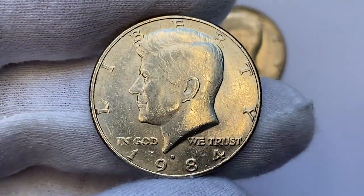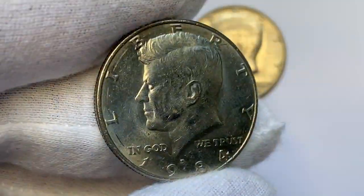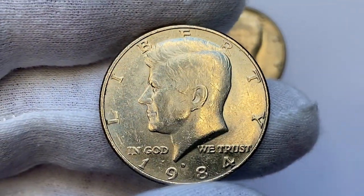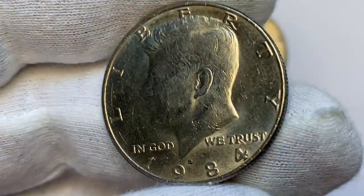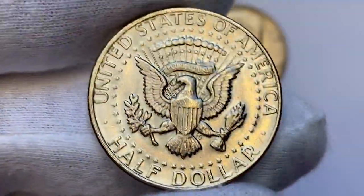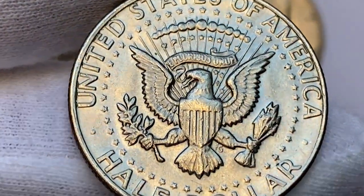Starting with this 1984 D Kennedy half dollar in lower mid condition, MS60 if not MS61 if graded. This Denver example displays pleasant luster and bold strike, but unfortunately the obverse displays numerous distractions — scratches and large circular gouging going across the lettering 'Liberty.'